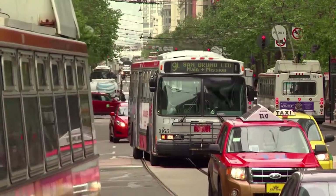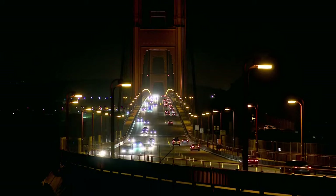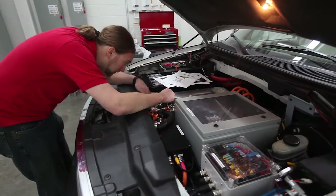About a third of the energy used in the U.S. is for gasoline and diesel-powered vehicles. And we know these vehicles have a lot of negative impacts on the environment. We have greenhouse gas emissions, localized air pollution, and we spend a lot of money to import fuel from overseas.